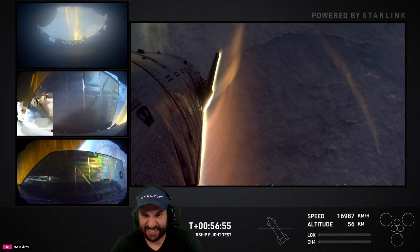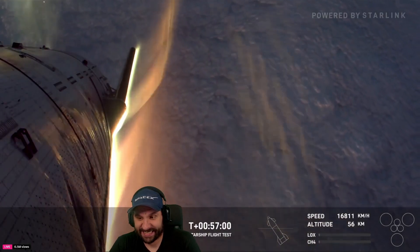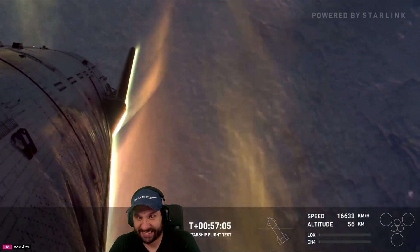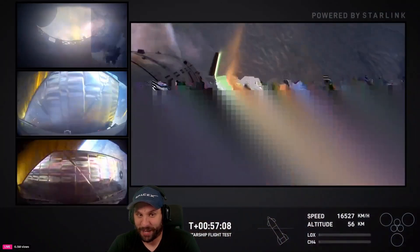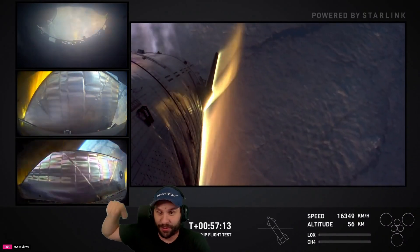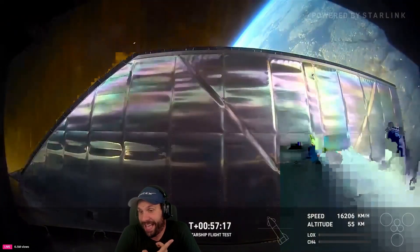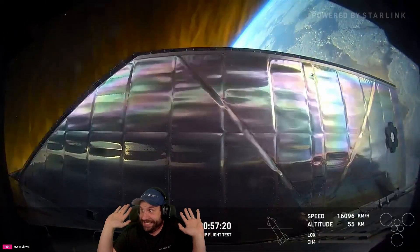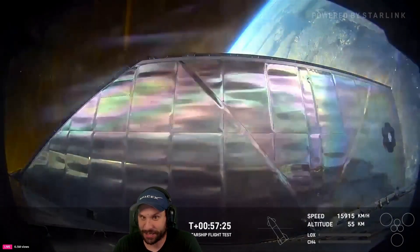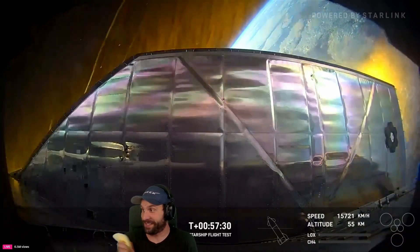Similar to Flight 5, we are targeting the same splashdown location in the Indian Ocean, but we are not expecting to recover the vehicle. We're getting some glimpses of the flaps — the flaps are giving me so much anxiety right now. We're not seeing any burn through on those flaps. Something is burning off though, it's not the flaps for now. Again, the next few minutes could change as we continuously push those limits.